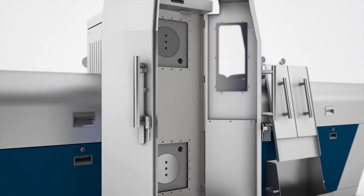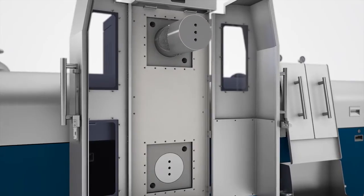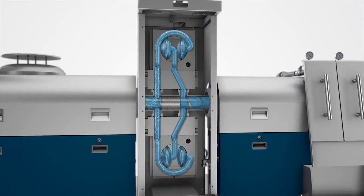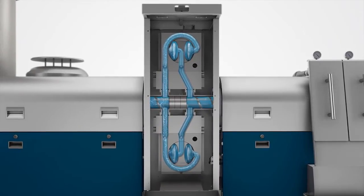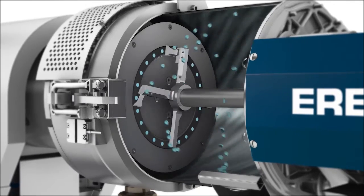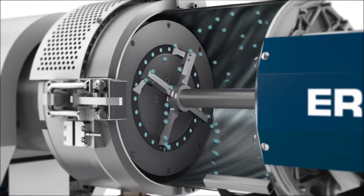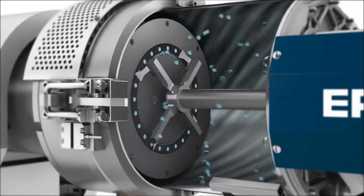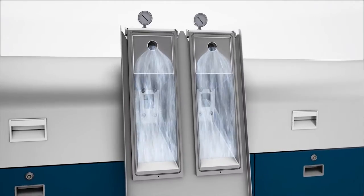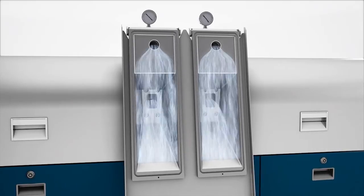Every system features a highly efficient melt filter. The self-cleaning back flush filter with two filter pairs ensures continuous operation. Our proven hot die face pelletizing system guarantees maximum cutting precision and a long service life. Intorama TE and TVE Plus also feature ultra-modern degassing systems.